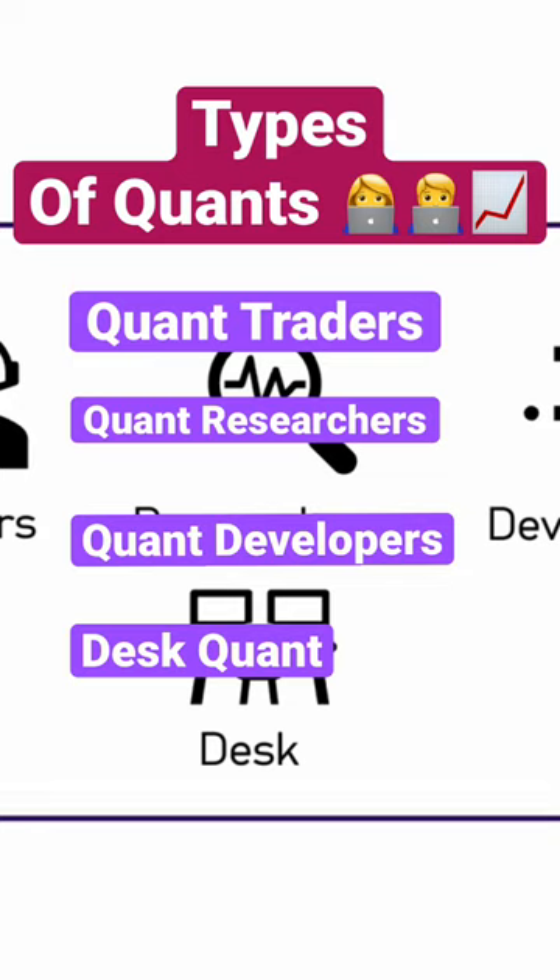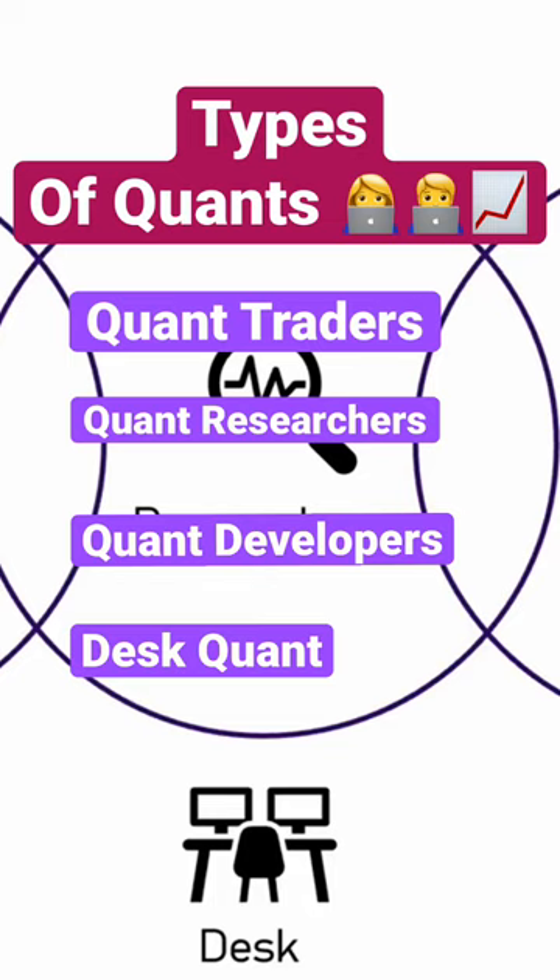Together, this little team is often overseen by a portfolio manager. This individual provides a strategic direction for the team. In general, the responsibilities of the roles are broken down as such.